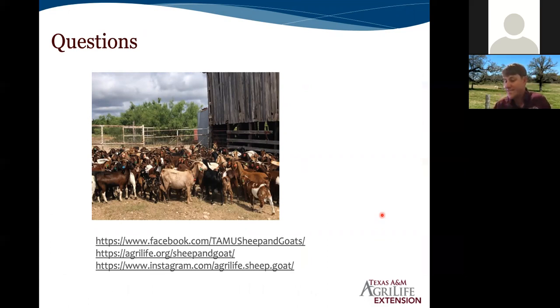One question from Ms. Chisholm: do you know where we can buy good hay grazer? She's from the Huntsville area. I don't have any direct contacts there, Ms. Chisholm, but I would encourage you to get in touch with your local county agent — they probably know somebody who puts up hay grazer hay.